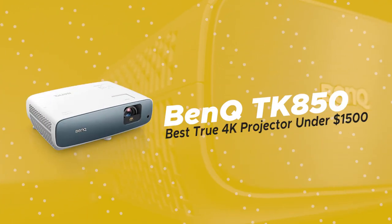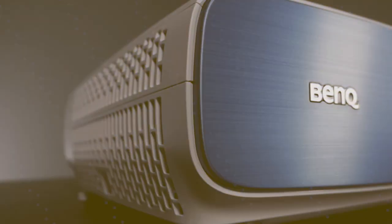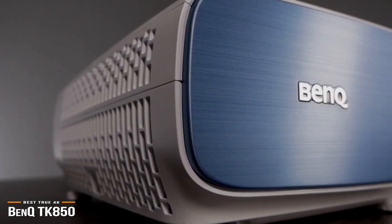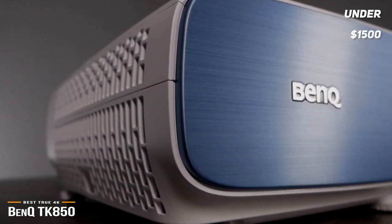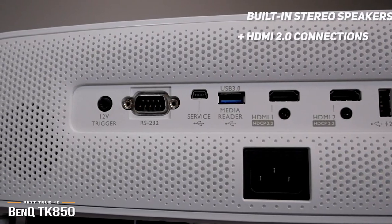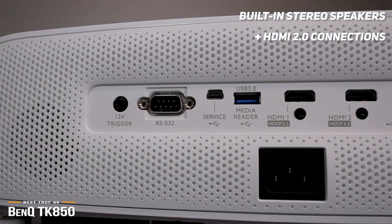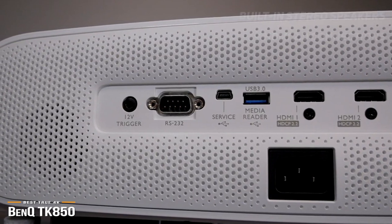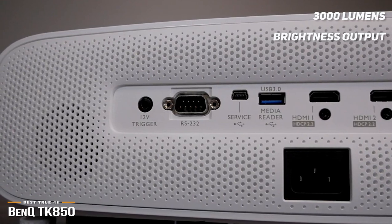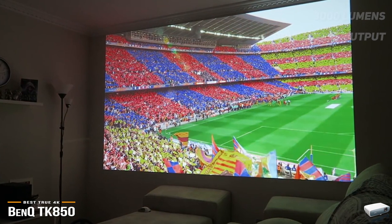Now we'll be taking a look at the BenQ TK850, our choice for best true 4K projector under $1,500. If you have a bit more to spend, the BenQ TK850 gives you true 4K resolution for under $1,500 and works well even for daily viewing in bright rooms. This compact DLP projector has built-in stereo speakers and the latest HDMI 2.0 connections, and it can replace your television — you just need to hook it up to your disc player or streaming box. With its high 3000 lumens brightness output, it can easily compete with ambient lighting, so you won't have to make the room completely dark to see the picture, making it great for everyday use.